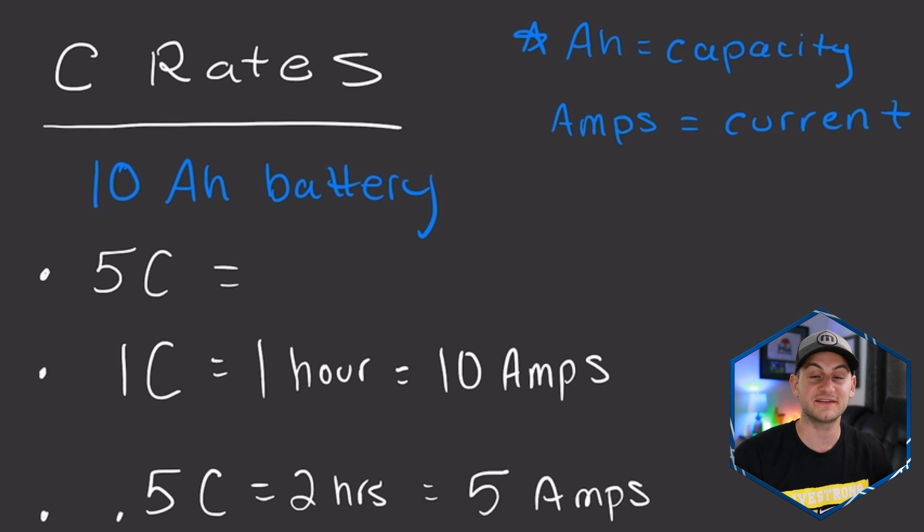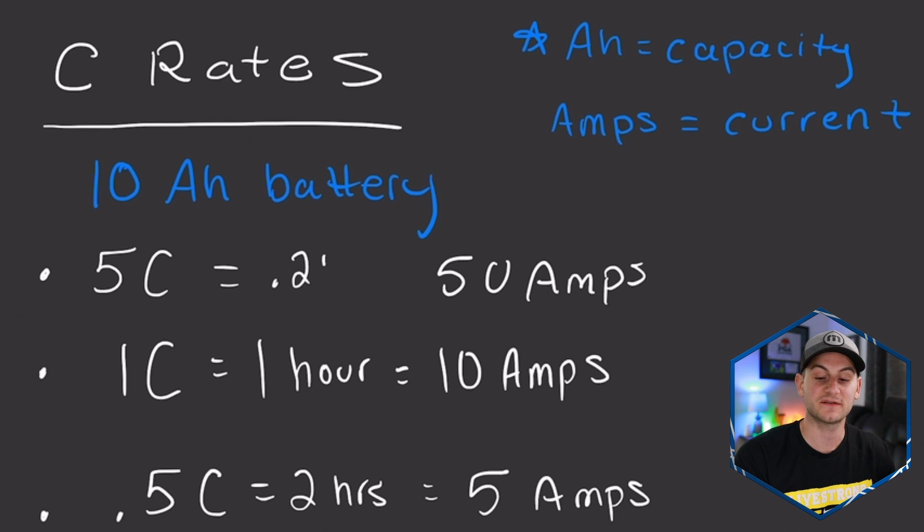And to throw you off a bit, let's say you see 5C. Well, that's five times the current, five times as fast as 1C, which was 10 amps. So that's going to be 50 amps. And how long is it going to take for that 50 amps to charge a 10 amp hour battery? Doing the math, that would be 0.2 hours. So yes, C-rates are crucial and very important to understand.